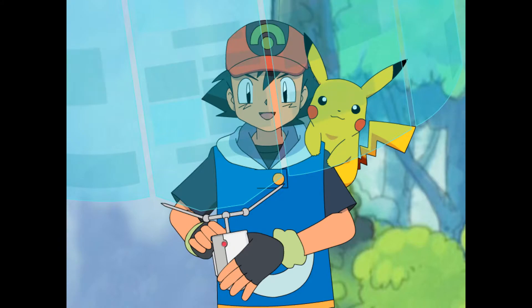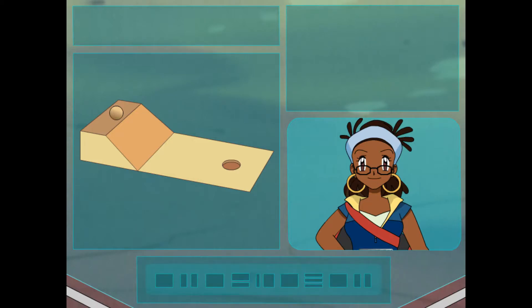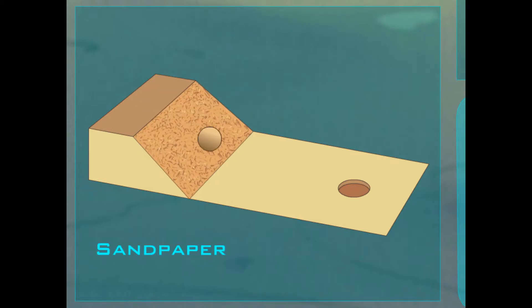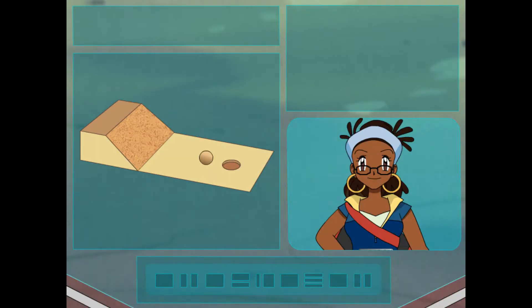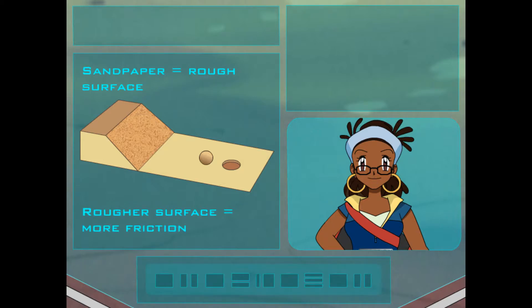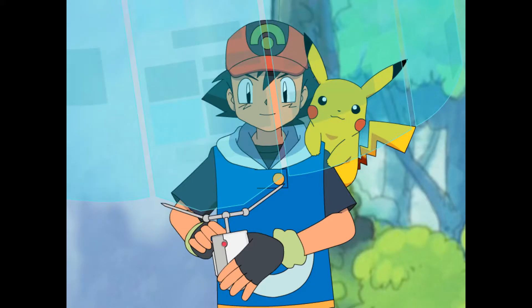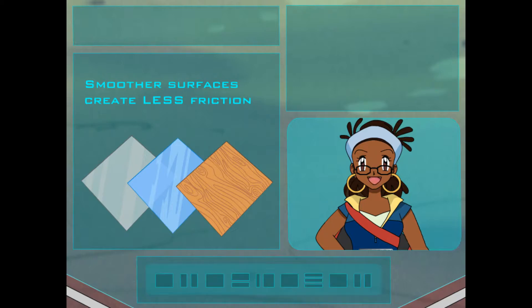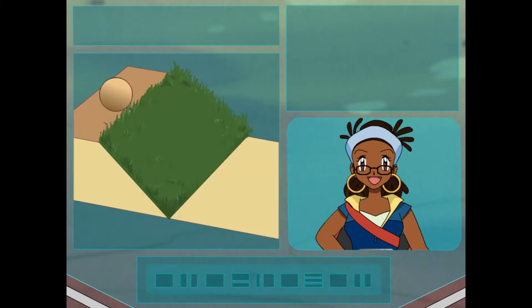Cool. But what if the ramp was made of something different? Would the ball still end up in the hole? Now you're thinking. Let's test it out. Watch what happens when the ramp is covered with a rougher surface — sandpaper. Hey, the ball didn't roll as far. That's because with a rougher surface like sandpaper, there's more friction to slow the ball down. Does that mean if we put a really smooth surface on the ramp, there would be less friction and the ball would roll farther? Bingo! Rougher surfaces create more friction. Smoother surfaces create less. Each one affects the ball differently.